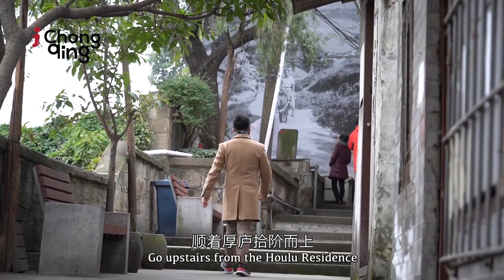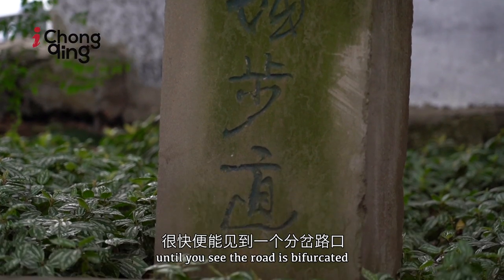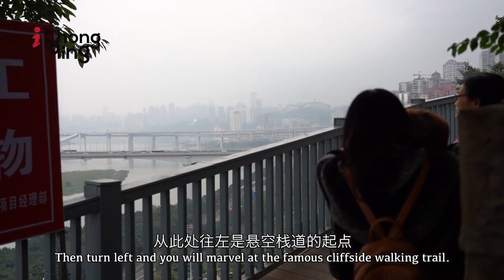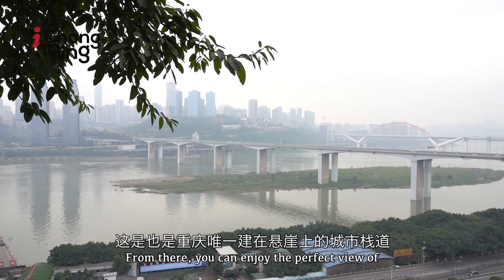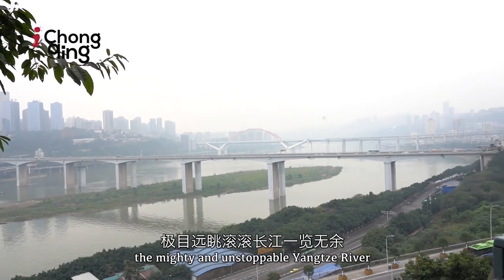Go upstairs from the Houlou residence until you see the road is bifurcated, then turn left, and you'll marvel at the famous cliff-side walking trail. From there, you can enjoy the perfect view of the mighty and unstoppable Yangtze River.